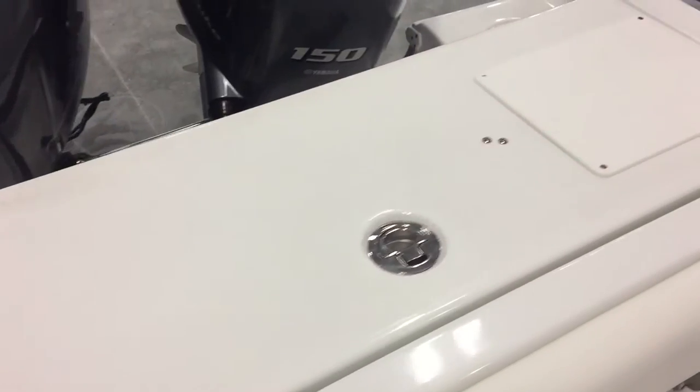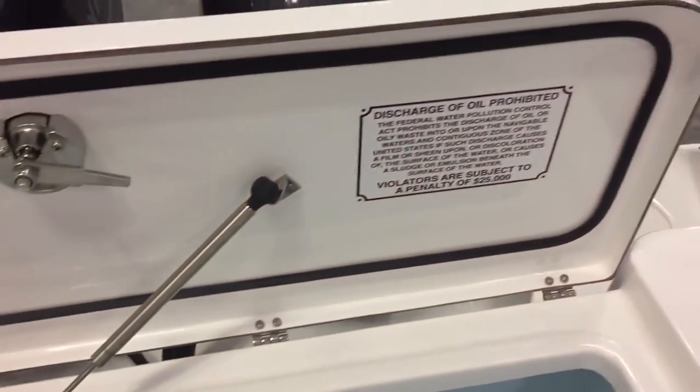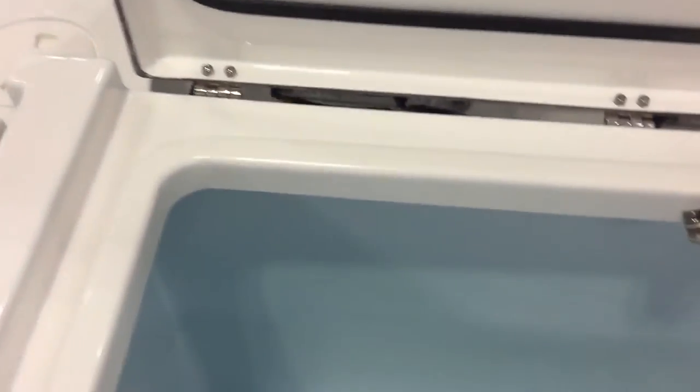There's a big cooler box — or fish box — with a cup bait station on top. Gas pumps and gaskets all over this boat. There's also a large cooler box and fish box here, and a live well in the rear.